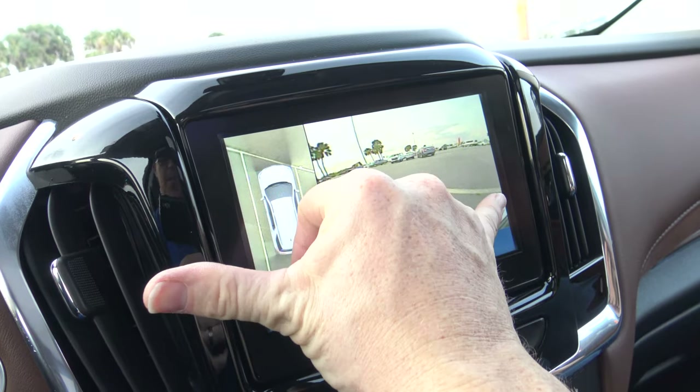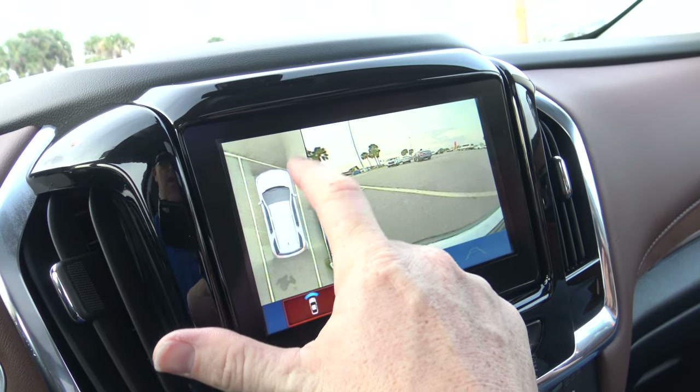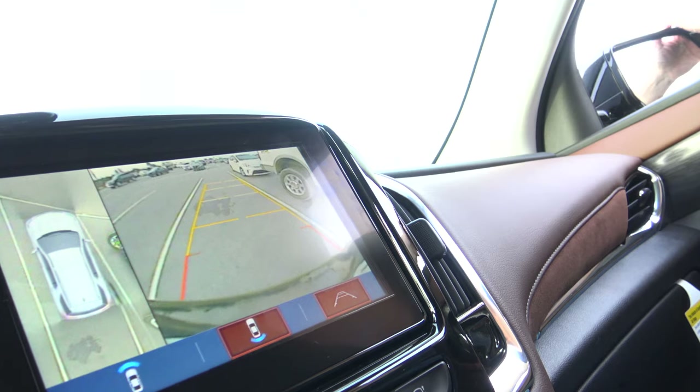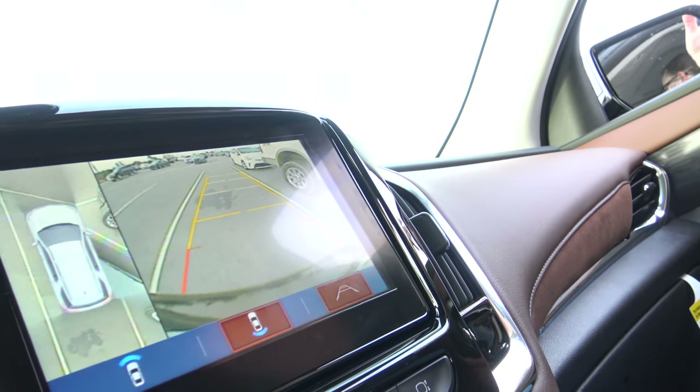Pro: the surround view. Look at that — you can see all around the car. There are tires. You can turn the wheel and see the tires, and they don't look normal — it looks like a cartoon. If you're bored, you can fold the mirrors and mess around with the surround view. It's weird, but cool.